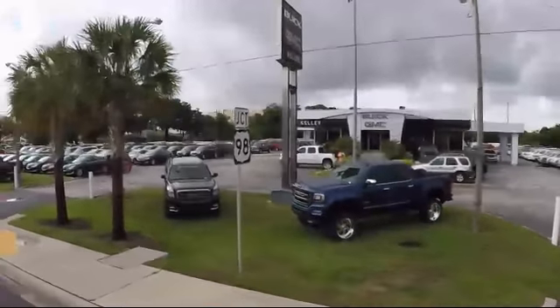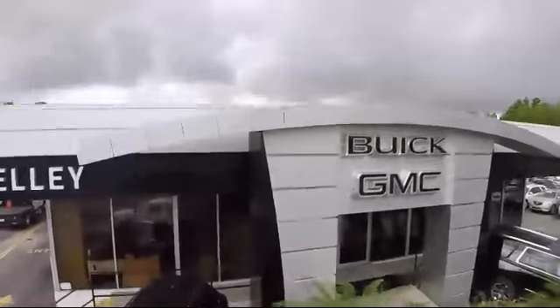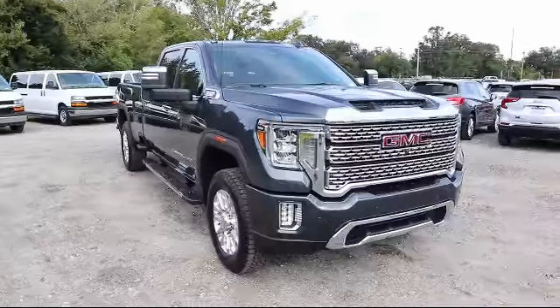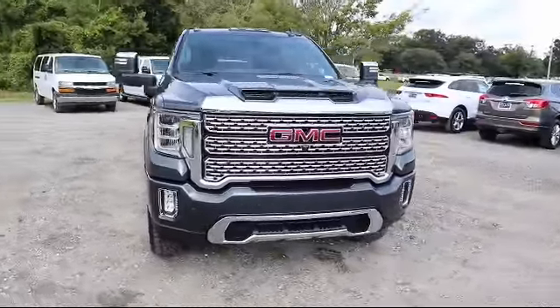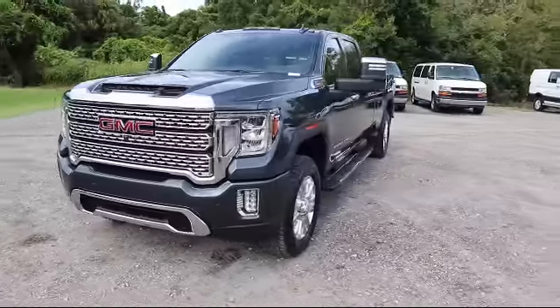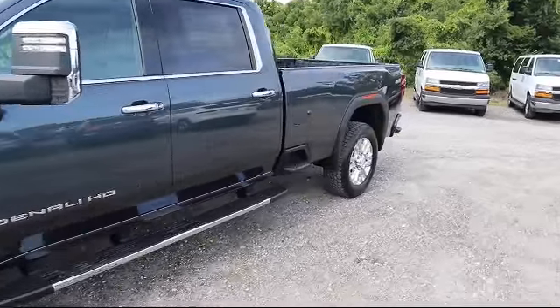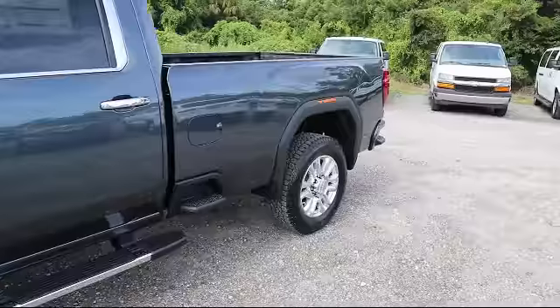Welcome to Kelly Buick GMC, and here's a look at another one of our great vehicles in our inventory. It comes equipped with leather seating, navigation, technology package, steering wheel controls, climate control, Bluetooth smartphone integration, heated passenger seat, heated driver seat, power windows, and cruise control.